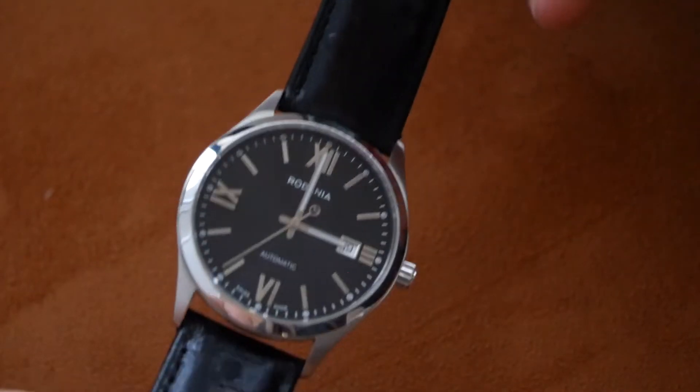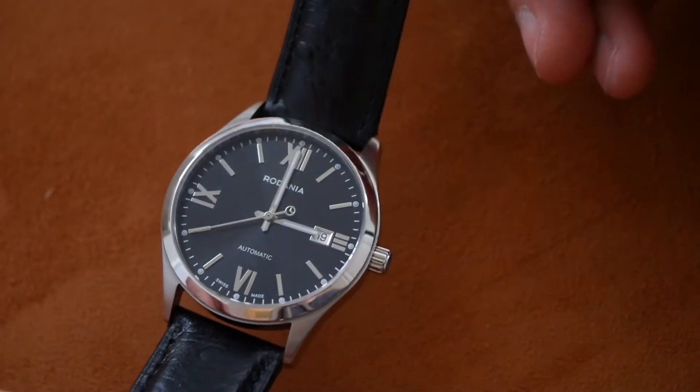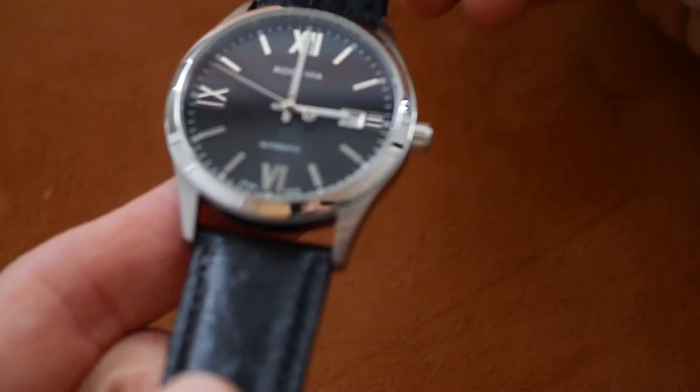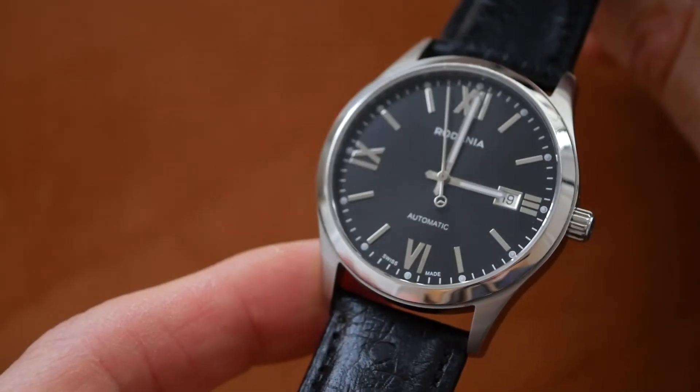I have not seen any since. And if you look on YouTube you'll do very well to find a video on any of these recent Swiss made models. See it says Swiss made there at the bottom. Some of them do say Swiss movement but that's not the same thing.